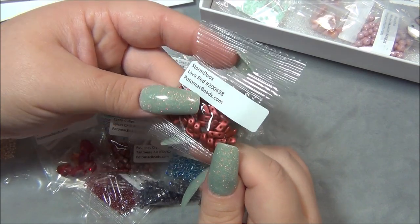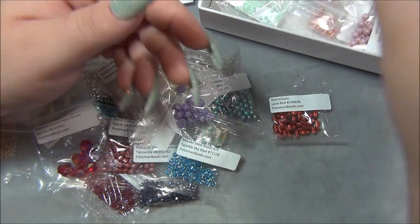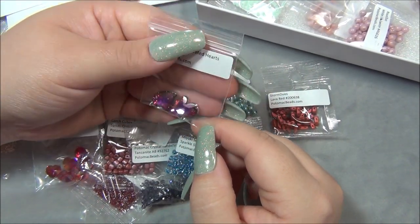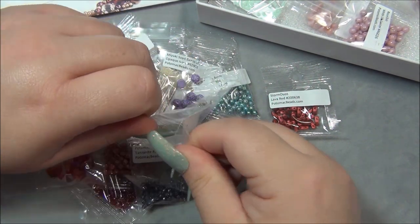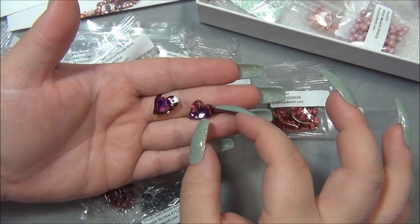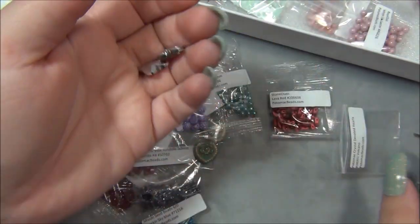Lava red — I've done some projects with these beads, they're pretty neat, I like those. And then these hearts — oh my gosh, these are pretty! Volcano. These would be awesome as earrings. Those are stunning, I like those a lot.